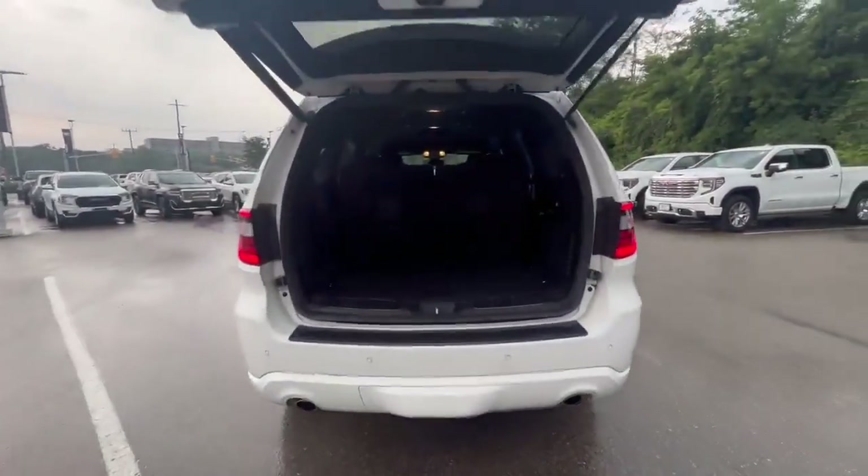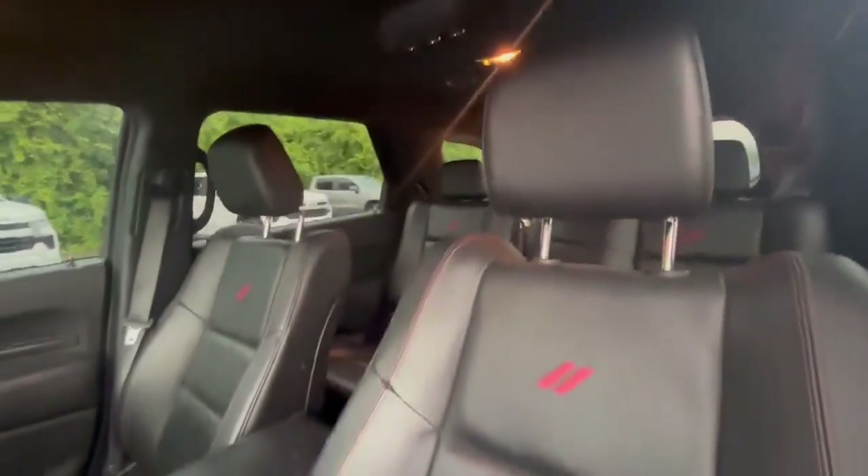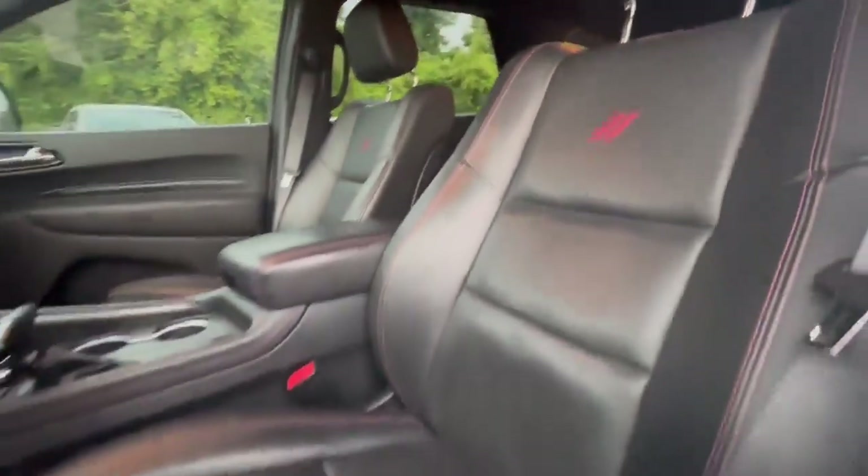Equipped with a power liftgate, this Durango definitely seats six passengers comfortably, finished with black leather and red stitching.